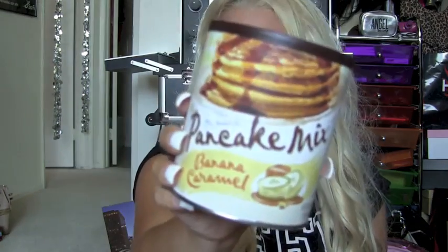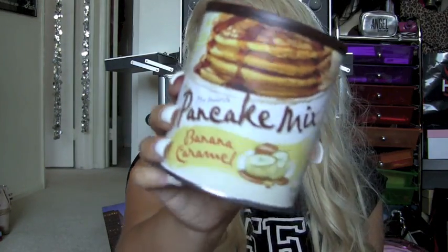Then on the other end of the spectrum — super unhealthy, not organic — I got this from World Market, and it is a Banana Caramel Pancake Mix. And this stuff is heaven. I can't even describe it. I don't even really love banana, and I don't even love caramel, but together — Banana Caramel Pancakes. It's worth the heart attack. Well, it's not worth the heart attack — that's such a bad thing to say, I'm sorry. But it's really good in moderation.